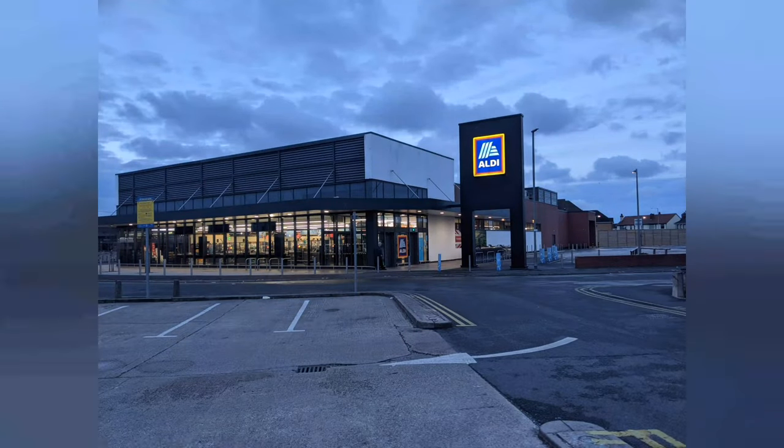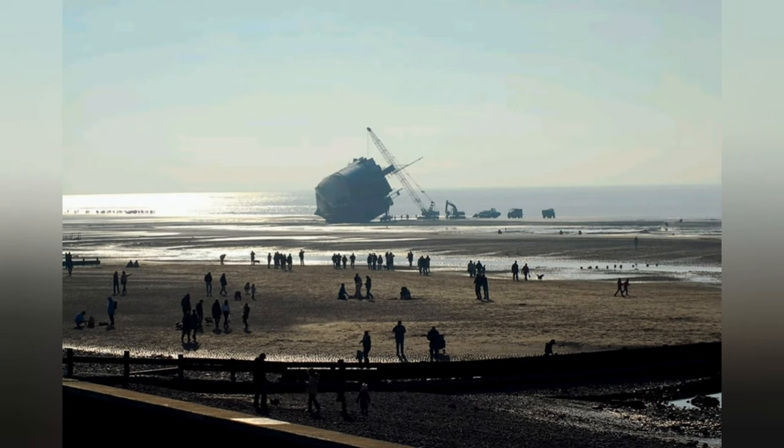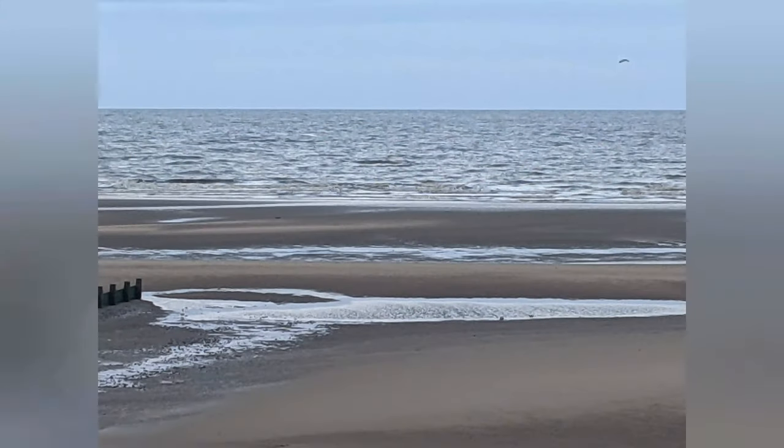The last in a long line of shipwrecks on the Fylde Coast was the Riverdance Ferry. On the night of 31 January 2008, a storm blew it off course on its Ireland to Heysham sailing. It ended up on the beach at Anchorsholme, close to where the Urbana had wrecked many years before. Removing the ship from the beach turned into a long saga in the history of Cleveleys. The ferry was first cut up and taken away by truck.